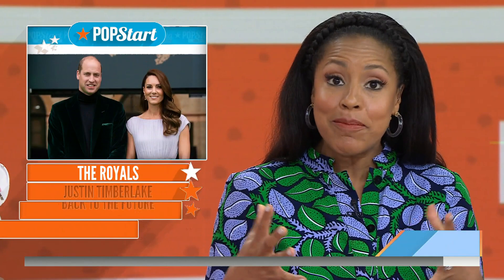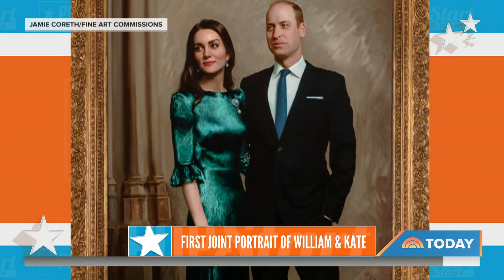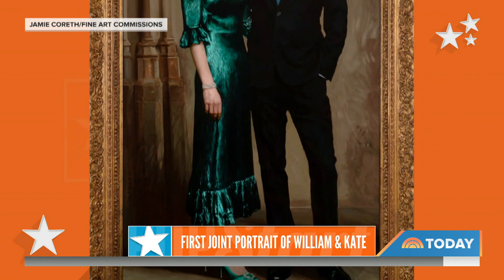First up, the Royals this morning. The University of Cambridge unveiled the very first joint portrait of the Duke and Duchess of Cambridge. William and Kate pictured side by side, the Duchess in a gorgeous emerald gown. This painting was commissioned last year and completed by award-winning British artist Jamie Koresh. It looks like a photo — it's really gorgeous.